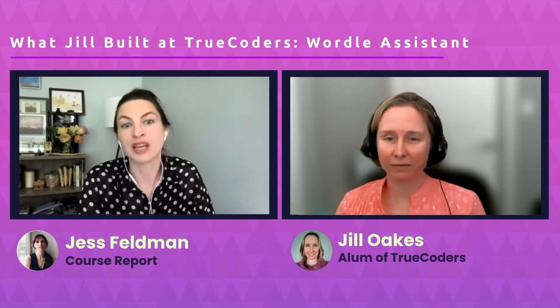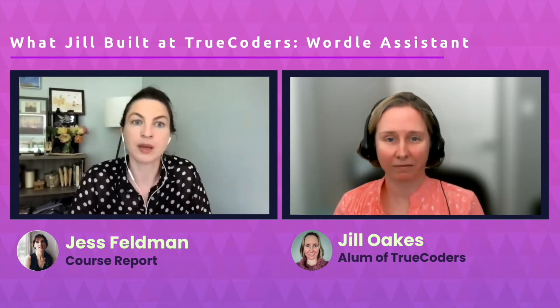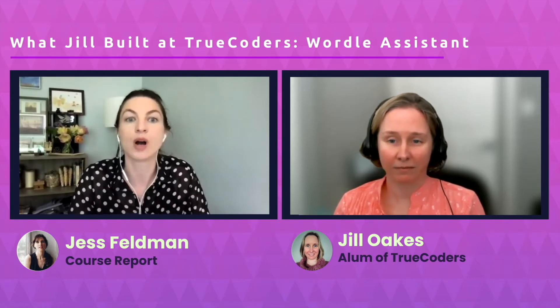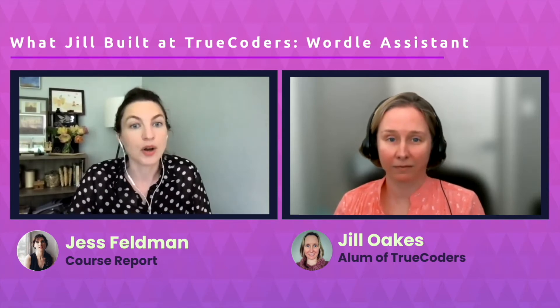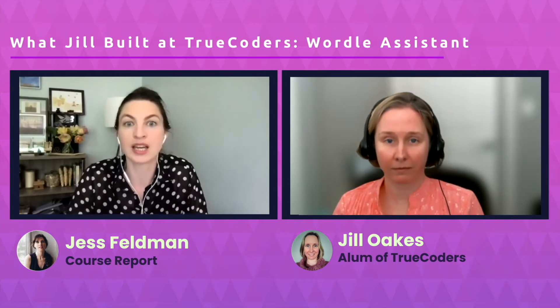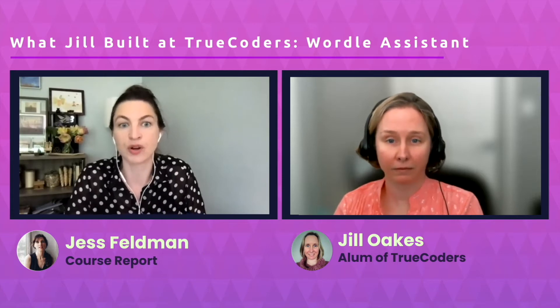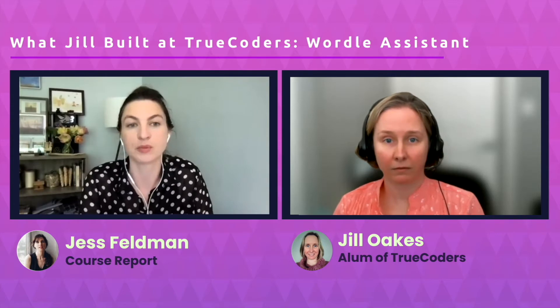Today, I'm speaking with a bootcamp alum from TrueCoders. One of the trademarks of a bootcamp is that students usually build a final project, so this recent bootcamp grad is going to walk us through their capstone project. Jill Oakes was working in TV production before reskilling with TrueCoders this year. Jill, thank you so much for speaking with me today. You just graduated from TrueCoders — I'd love to hear a bit about your online bootcamp experience.